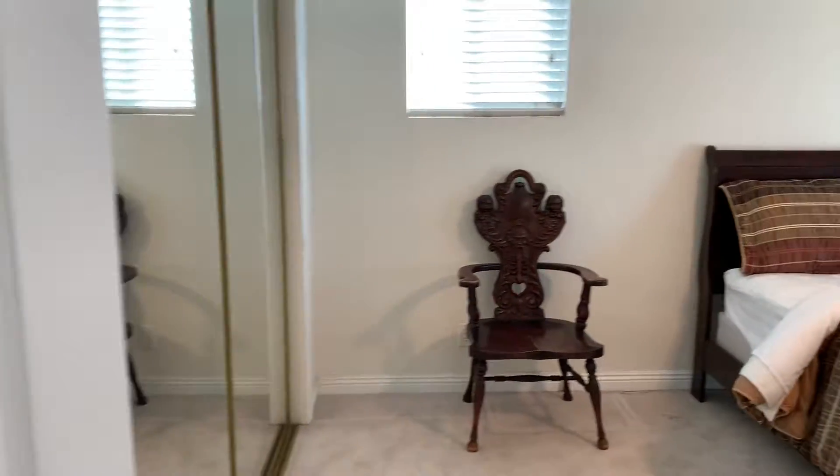This is to the garage. And this is the master bedroom.